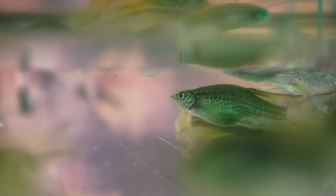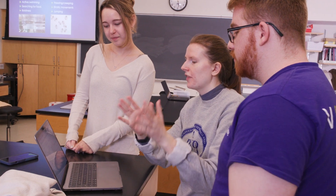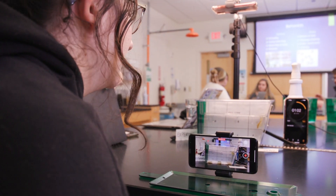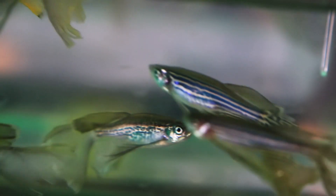These students have zebrafish, one of which has a deficient stress response system — a model of post-traumatic stress disorder. These students are designing tests to determine which fish have the model of PTSD and which fish don't.